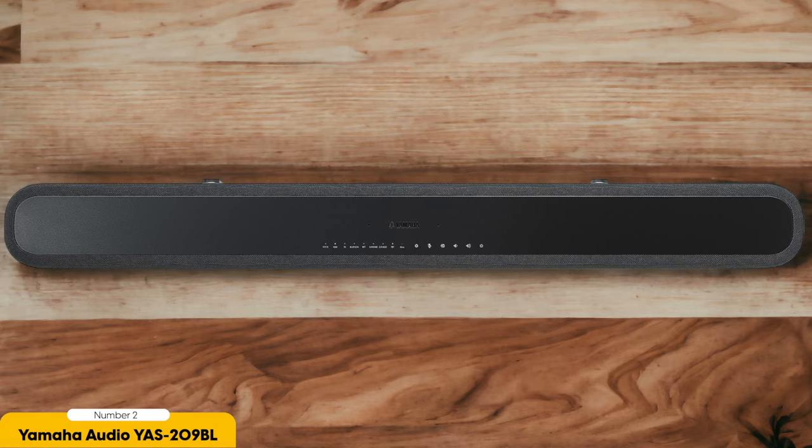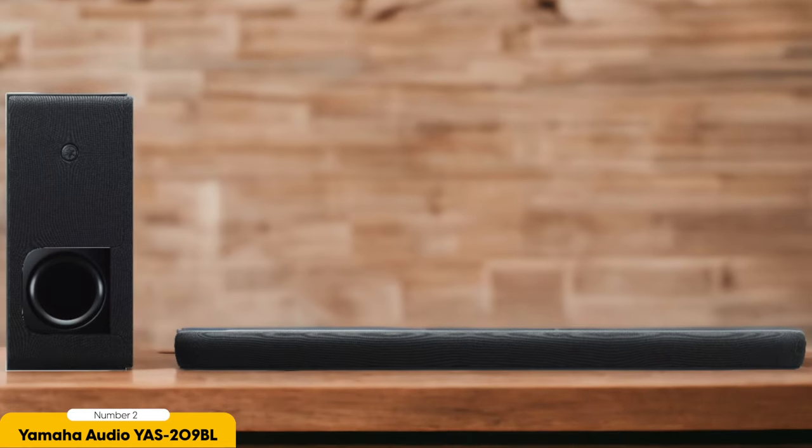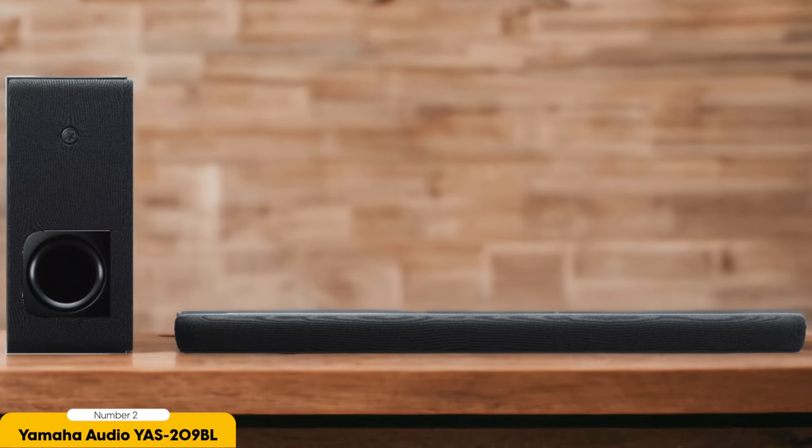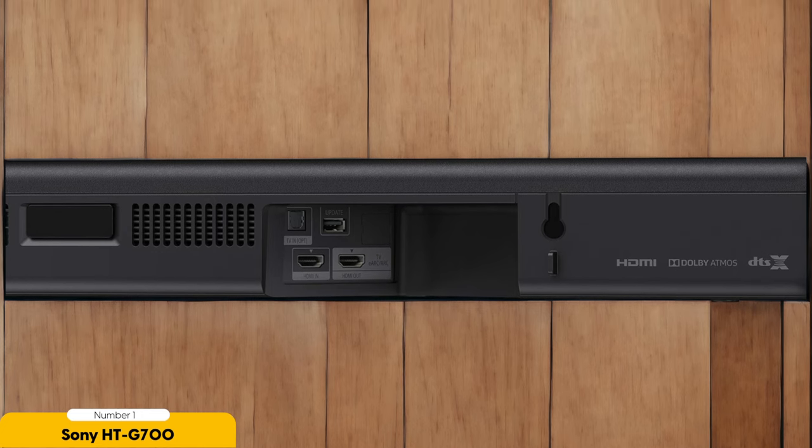In terms of connectivity options, the YAS-209BL offers both Bluetooth and Wi-Fi capabilities. This allows you to easily stream music from your smartphone or tablet, or connect to your home Wi-Fi network for seamless integration with other smart devices. Number 1: Sony HT-G700 – Immersive Surround Sound. Now that we've explored the Yamaha Audio YAS-209BL, let's turn our attention to the Sony HT-G700 and its immersive surround sound capabilities.